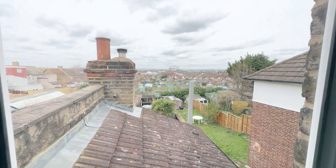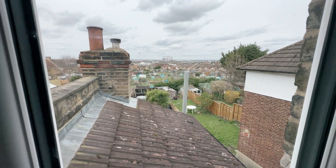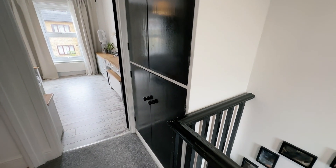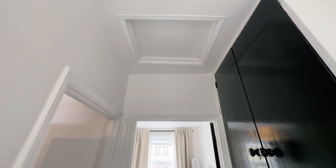Window overlooking the rear there as well. You've got lovely panoramic views from the rear of the house. You've got a built-in storage cupboard there, so that's very handy. And then you've got your loft hatch, which is just there.